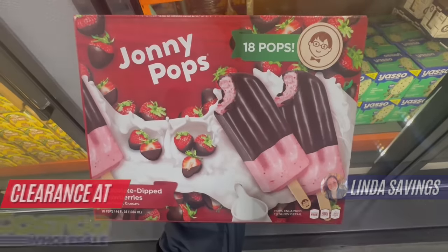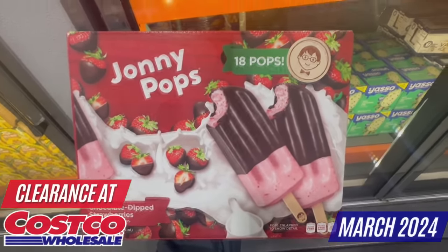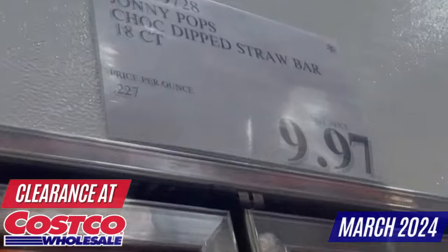Hi everyone, my name is Linda. Welcome to my channel called Linda Savings. In today's video I'm going to show you the latest clearance finds for the month of March at your favorite Costco store.